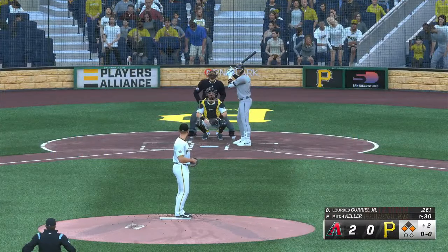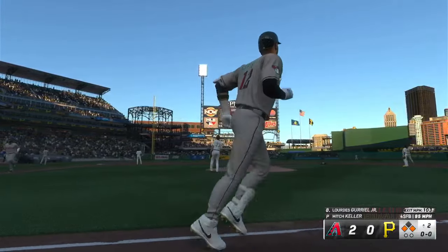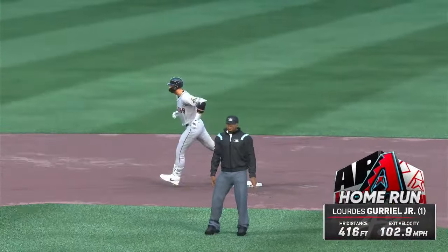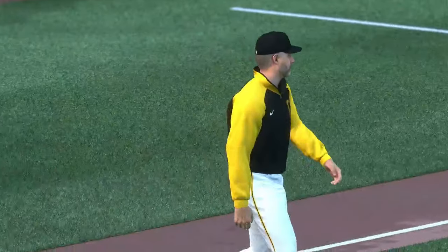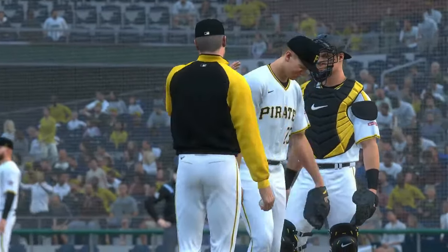And it's Lourdes Gurriel Jr. — swing and a drive to left field, and he knew it. A massive home run, and they boost their lead — it's five-zip. He only needed one swing to square it up, not wasting any time in that at-bat. Aggressive and it paid off. Love to see a hitter aggressive on the first pitch — you watch from the on-deck circle so when you step in the box, you're ready to pull the trigger. Total conviction on that swing. Manager out of the dugout now — looks like we'll see a change on the mound. Mitch Keller departs, and this is one he'd like to forget.